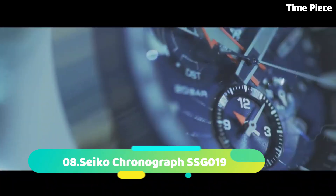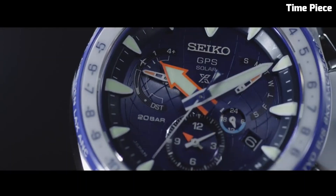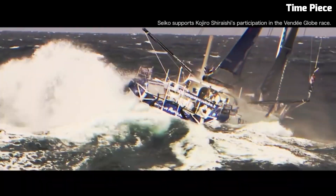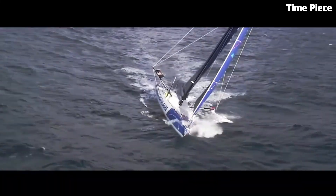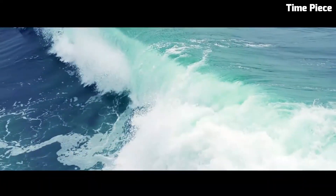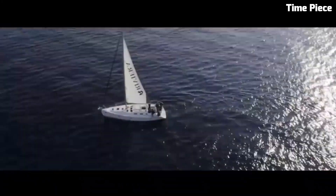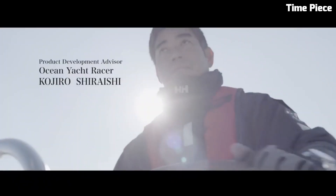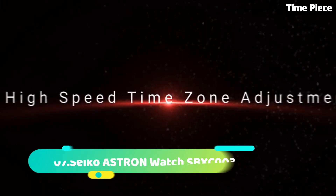Number 8. The Seiko Chronograph SSG019 combines precision and style in a sleek timepiece. With a stainless steel case and bracelet, it exudes modern elegance. The bold black dial features three chronograph sub-dials and a date display for added functionality. Powered by Seiko's advanced solar-powered movement, it offers precise timekeeping without the need for battery changes. The Seiko Chronograph SSG019 is a reliable companion for daily wear, showcasing the brand's commitment to innovation and craftsmanship. With its blend of form and function, this watch is a prized addition to any collection.